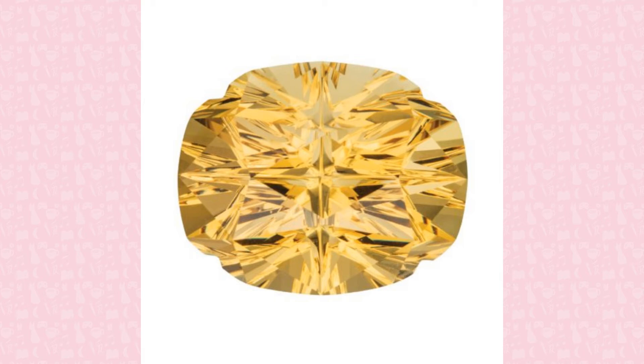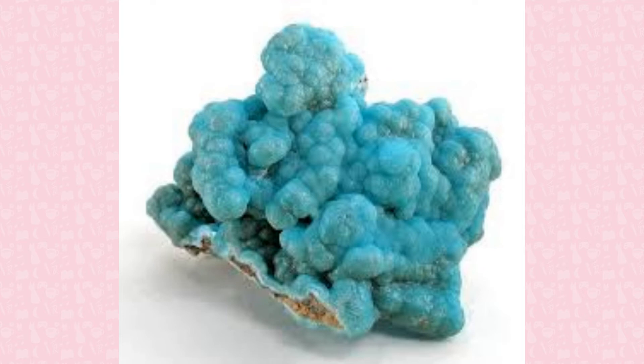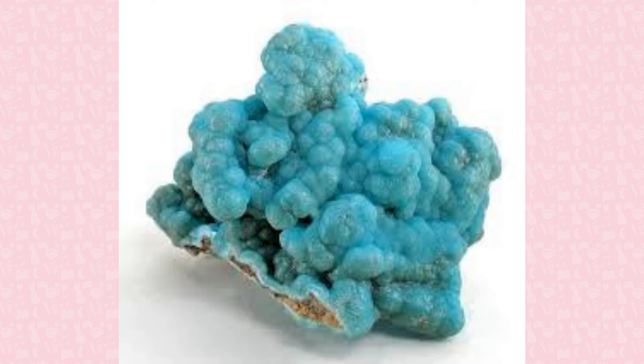Hemimorphite is a blue gem made from zinc. It and a mineral called smithsonite were originally thought to be one mineral called calamine, which is really a zinc ore. Hemimorphite can take an electrical charge when heated.